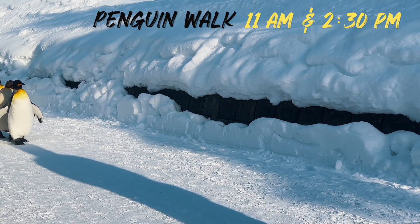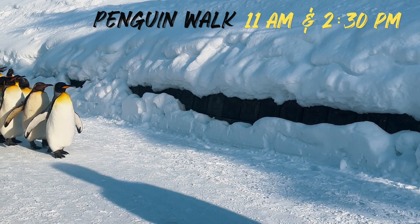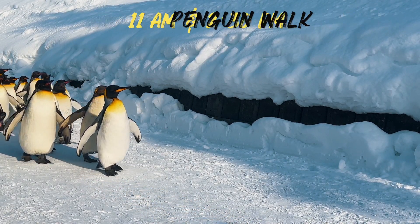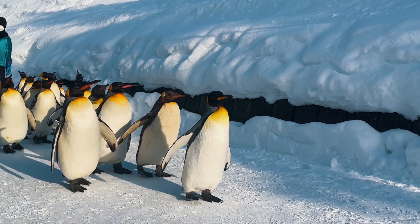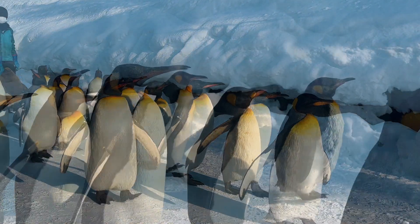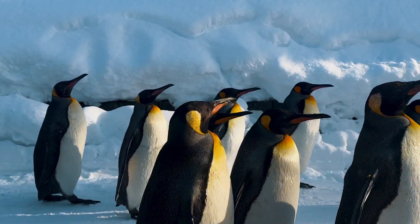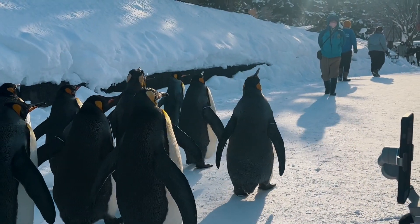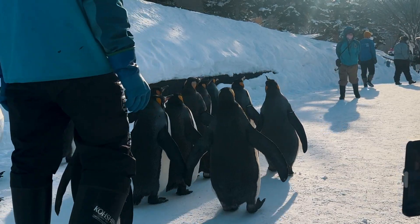The winter penguin walk tradition at Asahiyama Zoo in the city of Asahikawa started up again for the season on December 16. Crowds of visitors were captivated by the sight of 18 king penguins waddling around the zoo. When the door to the penguin habitat opens, the 18 penguins all rush out and then form a single line, proceeding along an approximately 500-meter course. At times some penguins stare at cameras or flap their wings, and zoo staff members help keep them on track for the approximately 30-minute walk.